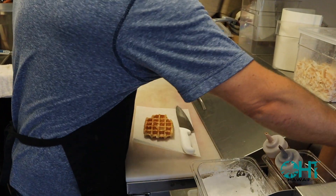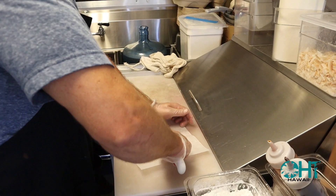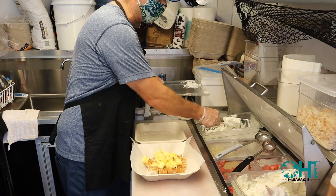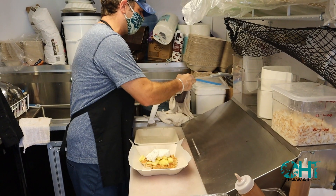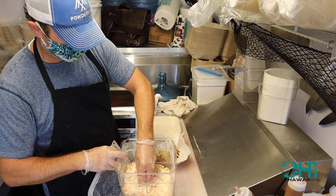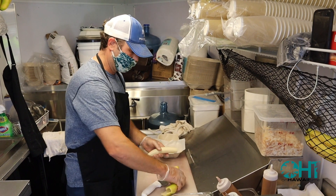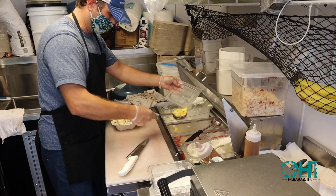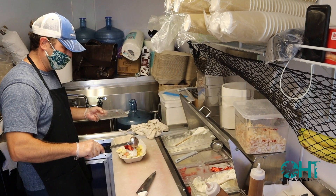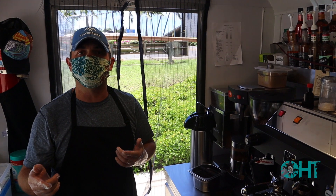Nice and golden brown. We found it was really hard to cut after we put everything on top, so we cut them beforehand — this makes it a lot easier. We've got pineapple, coconut-infused whipped cream, and our chocolate comes from Belgium. Fresh toasted coconut flakes on it. That is the Dragon.